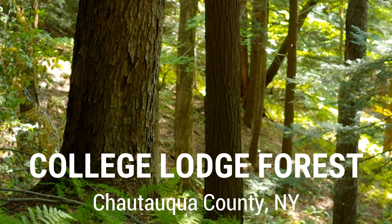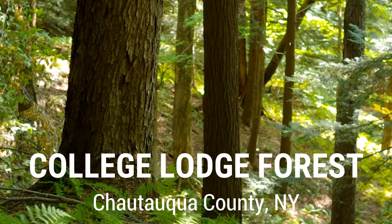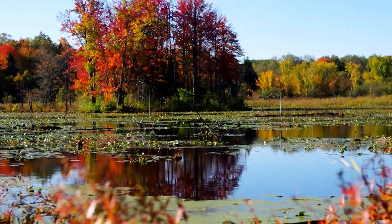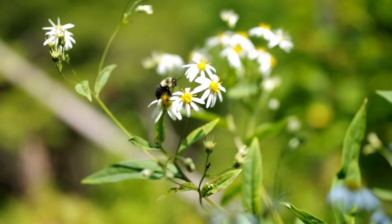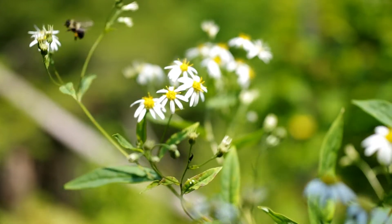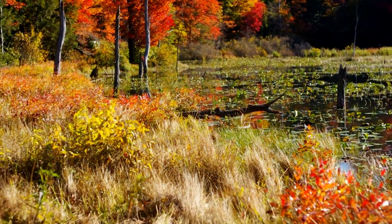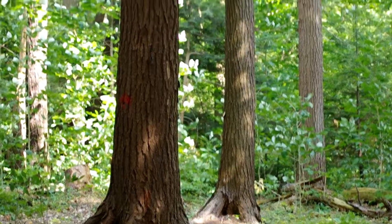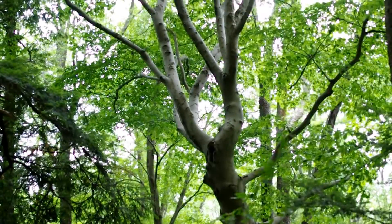The College Lodge Forest in Western New York is a true biodiversity hotspot. The 168 acres of forest and wetland are home to more than 500 species of plants and a rich community of wildlife. At the heart of the Western New York Land Conservancy's campaign to save this amazing site is 15 acres of old-growth forest. But what is it that makes an old-growth forest so special?